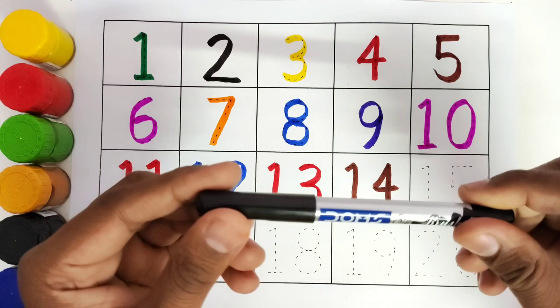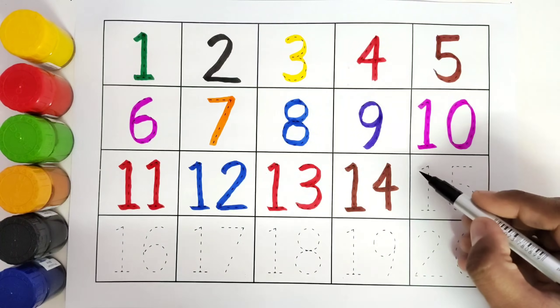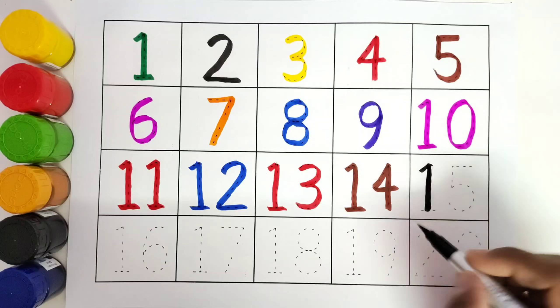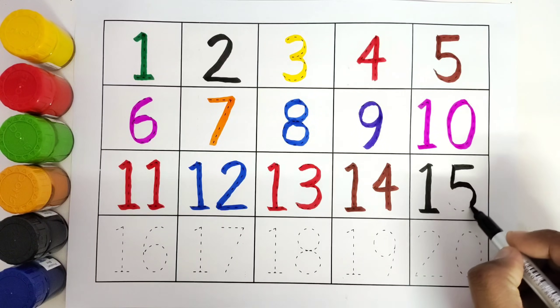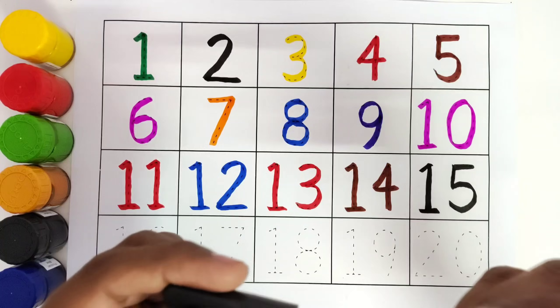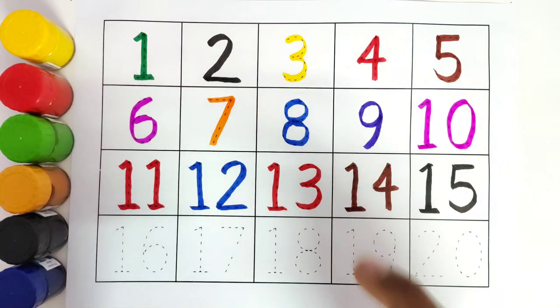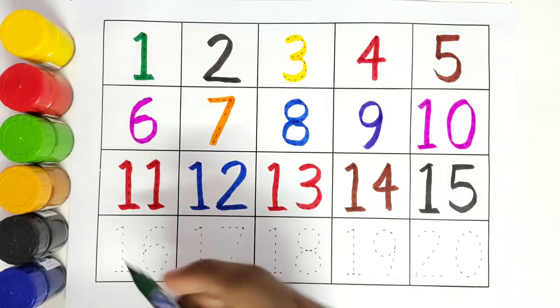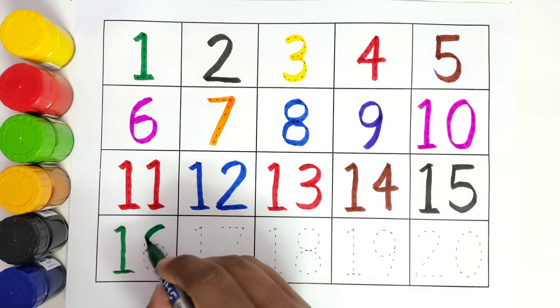This is black color. 15. 1, 5. 15. This is green color. 16. 1, 6. 16.